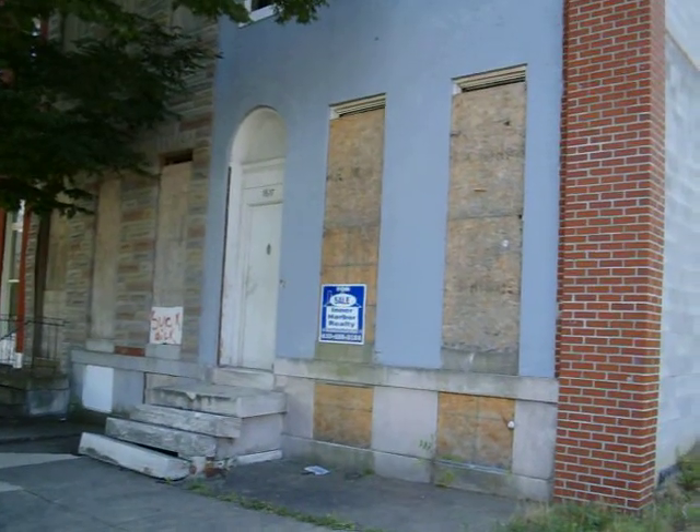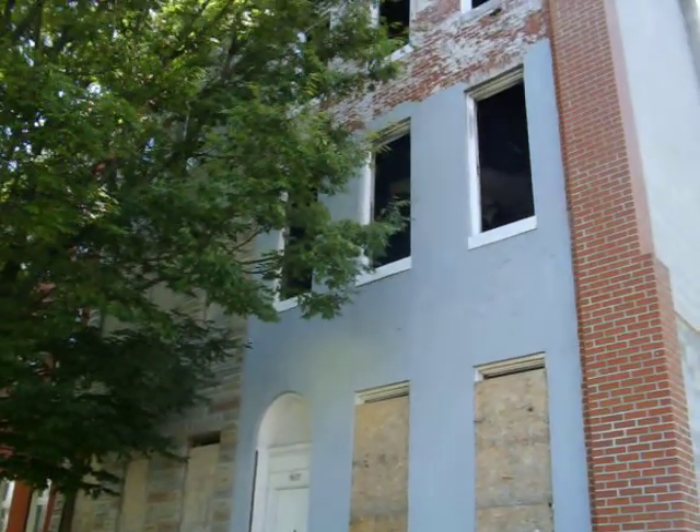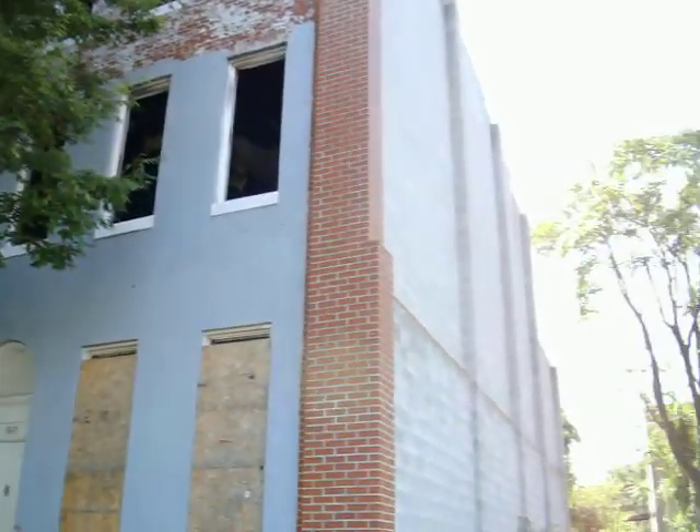Adam Spritz here outside of another great Baltimore City investment property. We're here on Harlem Avenue — the address is 1617 Harlem. It's a big three-story property that is vacant and that does need renovations.